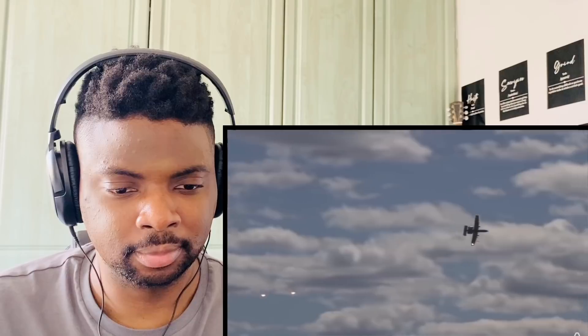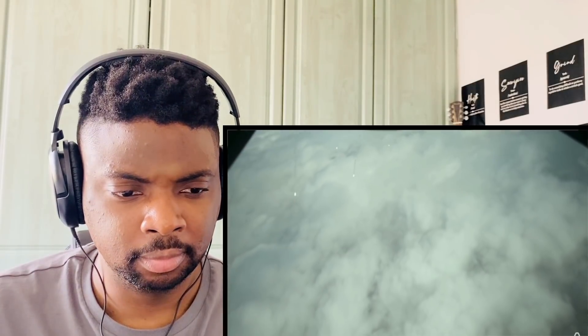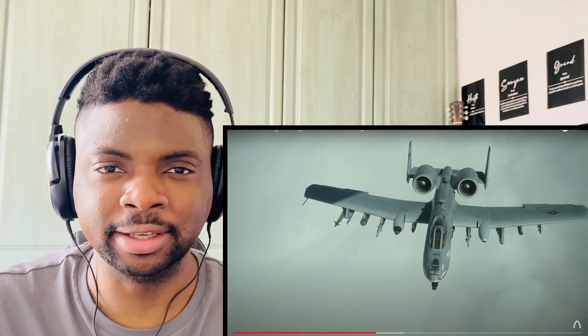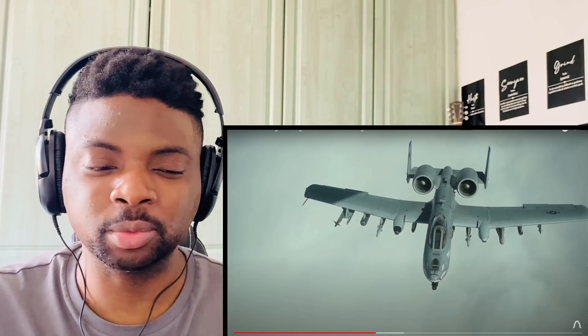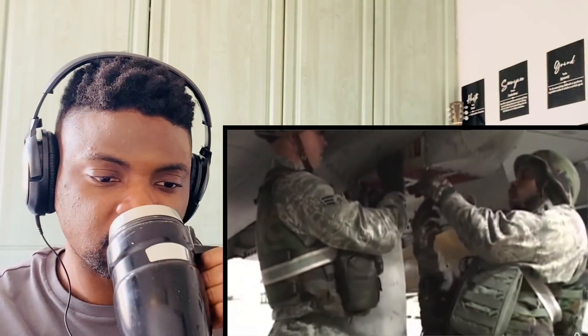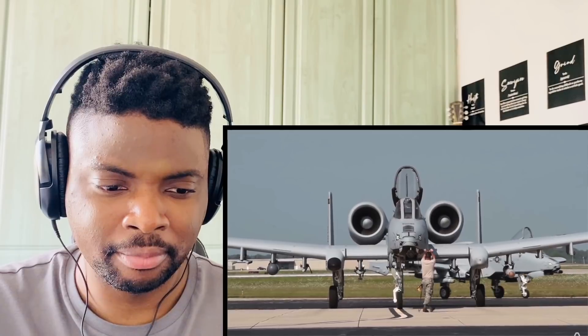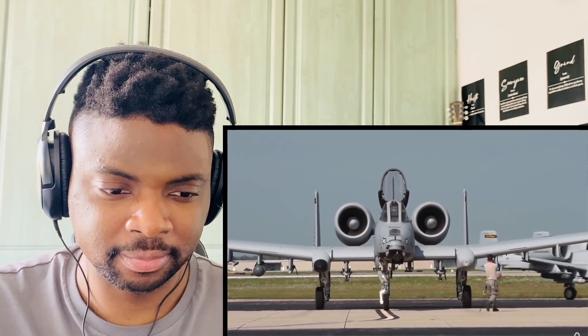The A-10 also carries more chaff and flares than any US Air Force legacy fighter. Chaff is radar-reflective material which confuses radar-controlled missiles, while flares confuse heat-seeking missiles. There are four dispensers located in the landing gear pods and another four on the outer wingtips — 16 total across both wings — which can be triggered automatically by radar and laser detection systems on the nose and wingtips, or fired manually by the pilot.